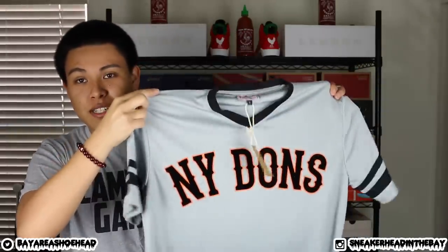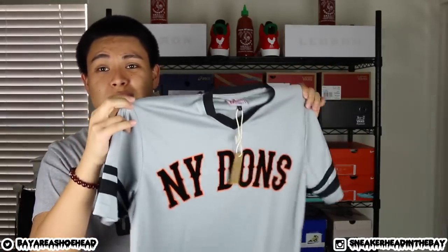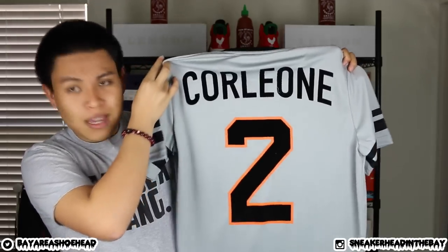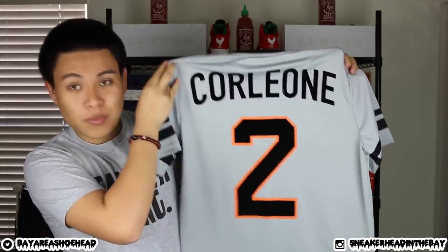First up we have the NY Dons jersey. It has a nice light grey look to it with black and orange. I actually got some black and orange kicks lately, so this will match it perfectly. And if you guys watch Tony D, Scoop, or Bullet RC, you know that they support Cousins Brand heavily. So I went ahead and picked up a few things. We have Corleone on the back with number two — so that's one jersey.